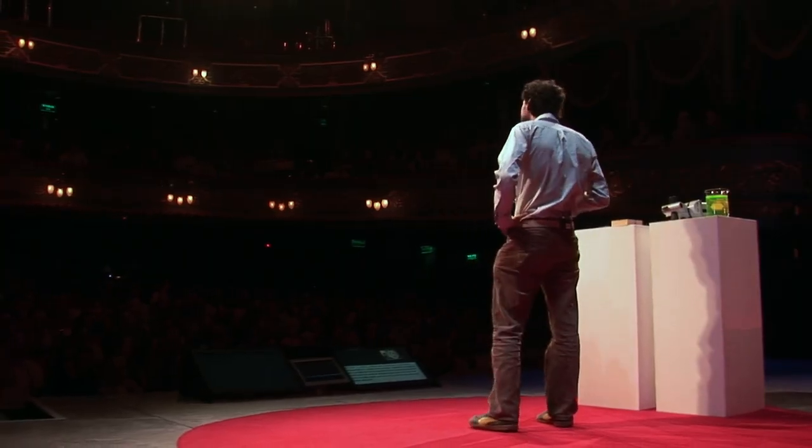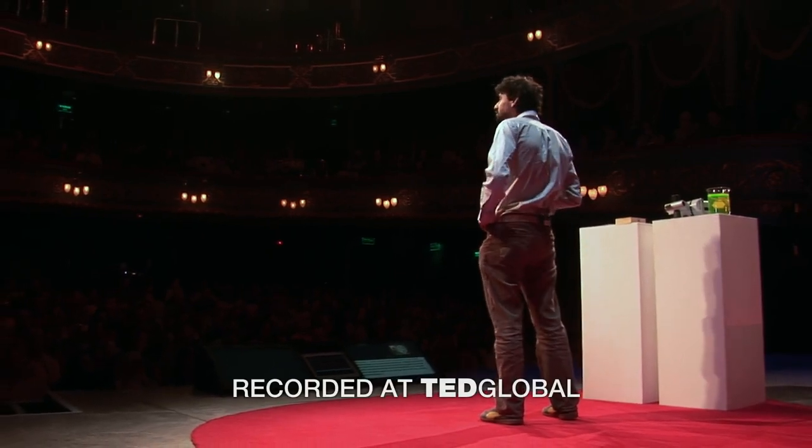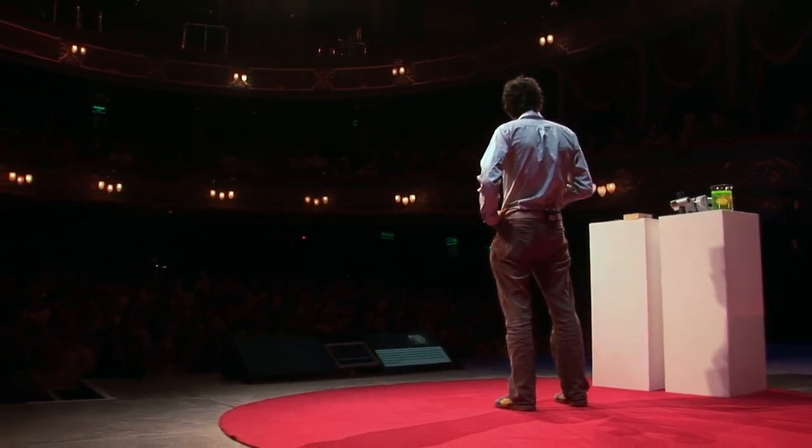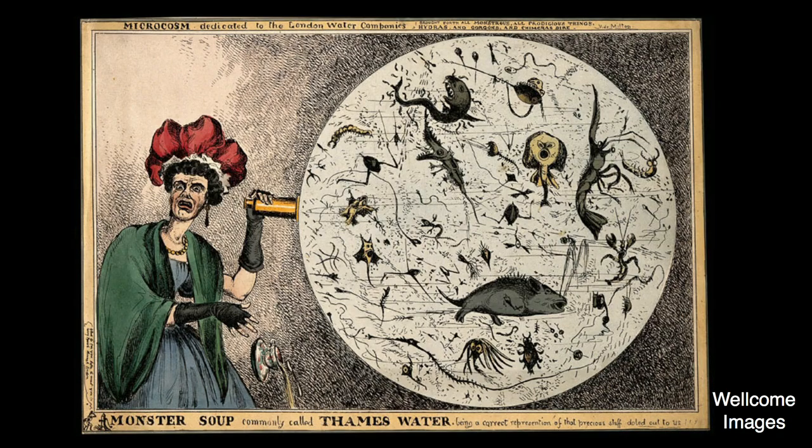The year is 1800. A curious little invention is being talked about — it's called a microscope. What it allows you to do is see tiny little life forms that are invisible to the naked eye. Soon comes a medical discovery that many of these life forms are actually causes of terrible human diseases. Imagine what happened to society when they realized that an English mom in her teacup was actually drinking a monster soup.